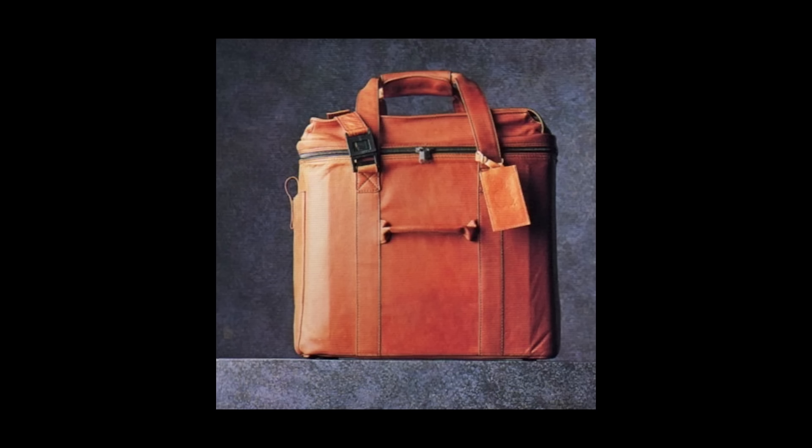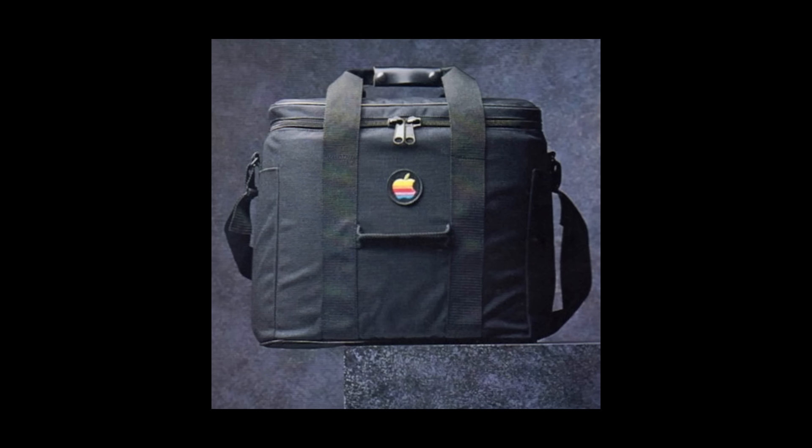Handcrafted of the finest brown Colombian leather, the Mac Bag's padded interior protects your Macintosh computer, keyboard, mouse, and external drive. Its outside pocket gives easy access to discs and manuals. There's also an adjustable shoulder strap and inside partitions that are easily removed so the bag folds flat. Leather Mac Bag, $189. Leather Macintosh Plus Bag, $199. Built of sturdy, water-resistant Cordura, this black bag has soft padding and room for your Macintosh, mouse, external drive, and keyboard. Nylon Macintosh Bag, $89.